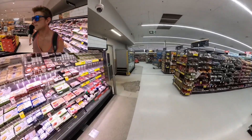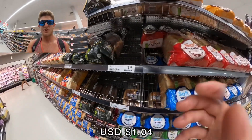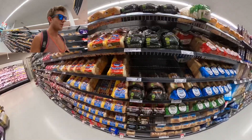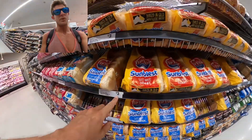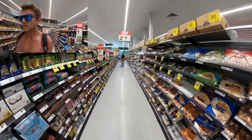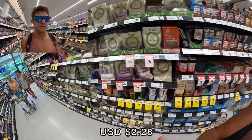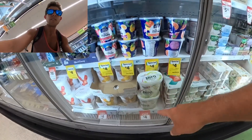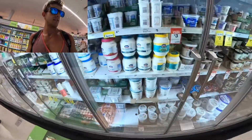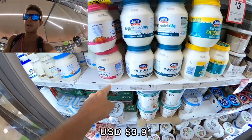Next up is the bread aisle. A basic loaf of white bread is $1.60 Australian — can't really beat that. Multi-grain is around $3.00, which is still cheaper than what I'd pay at Walmart back home. Tortillas are $3.50. Moving to dairy — yogurt is $4.00 for a regular container, and Greek yogurt is $7.00 for a smaller container.